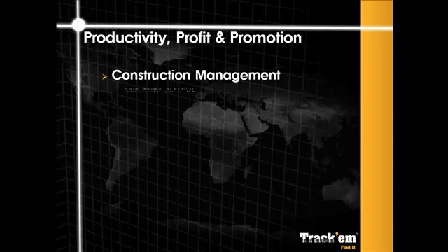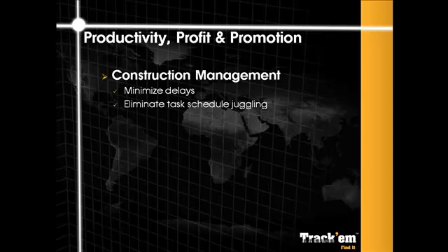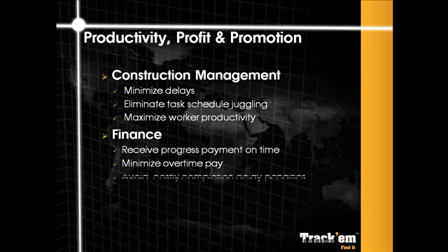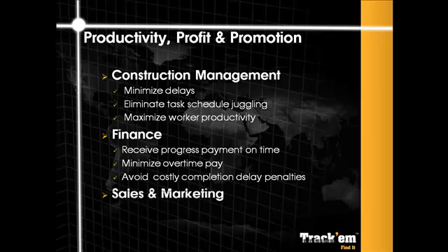With Trachem, construction management won't stop work to wait for a replacement delivery or rework the schedule. They can concentrate on maximising the productivity of their people and equipment. With Trachem, finance won't have to worry about receiving interim payments on time, paying overtime to get back on schedule or worry about giving back fees and penalties. They will know that missing inventory problems won't affect worker productivity. And with Trachem, marketing and sales can reassure prospects that the controls and safeguards you use keep your projects on schedule.